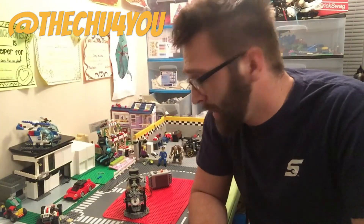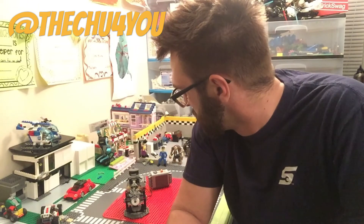So keep checking us out, find us on Instagram at the Chew4U, and we'll be building stuff, because creativity helps us — and I'd say we got pretty creative today.